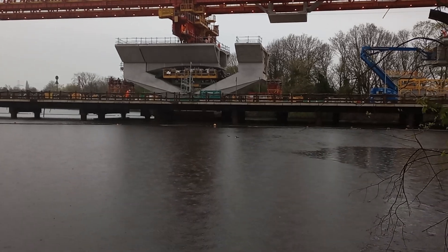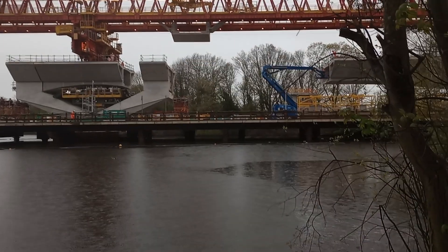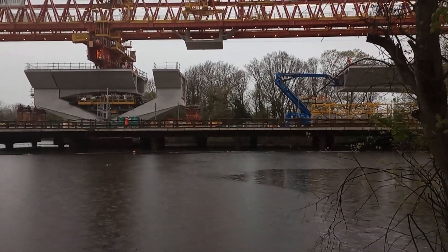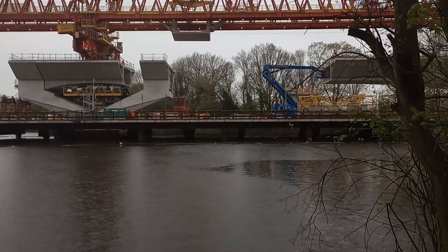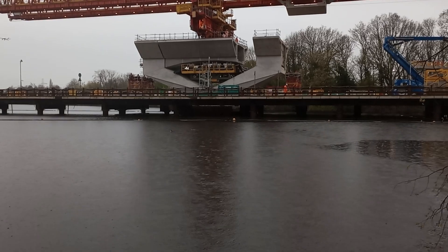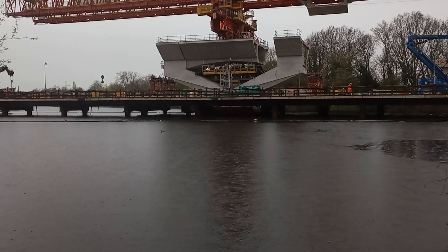I thought it was going to be stuck on the end of the existing trackway over there, with two orange-suited chaps atop the blue cherry picker, but now I've revised my opinion and I think it's going to be slotted into this gap at this pier.